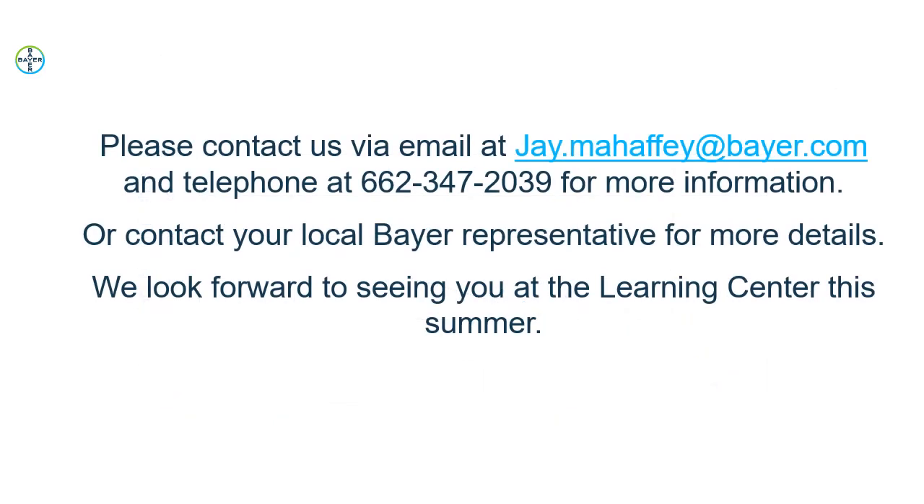If you'd like more information about this, feel free to send me an email at the address on the screen or call me directly. You can also contact your local Bayer representative — they are more than willing to help talk through the decisions and discuss available products. We look forward to seeing you at the Learning Center this summer. Thanks.